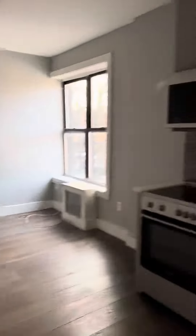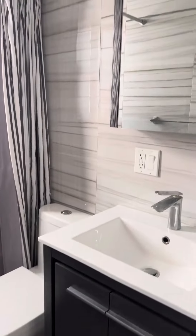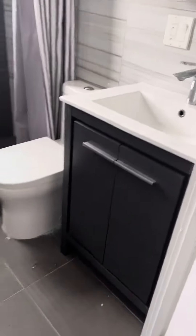Nice open concept living room — it will be painted. We have a nice bathroom with a walk-in shower, tiled top to bottom, with a medicine cabinet and storage underneath the vanity.